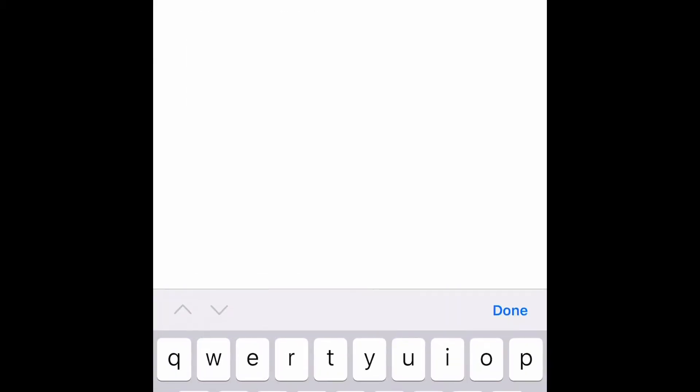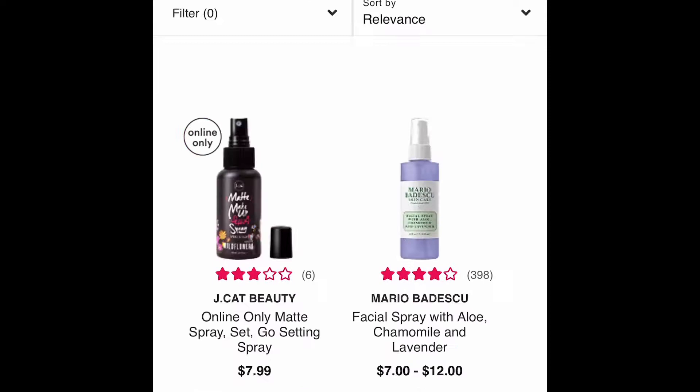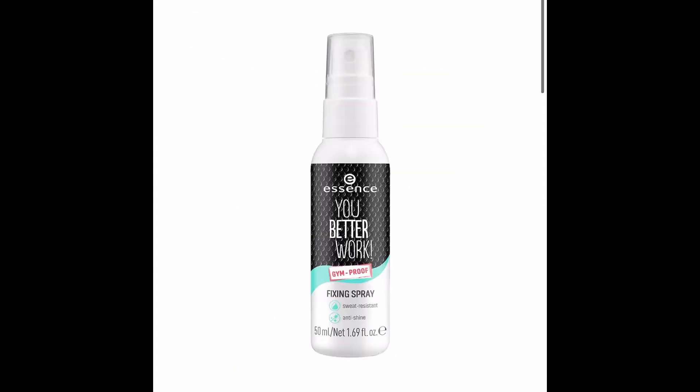If you're interested in seeing that, definitely stick around. But before we get started, don't forget to subscribe! So basically I opened up the Ulta website and searched a makeup item — let's say blush — then went through the filter and put in 'least expensive' or price low to high, and that is how I figured out the least expensive items.